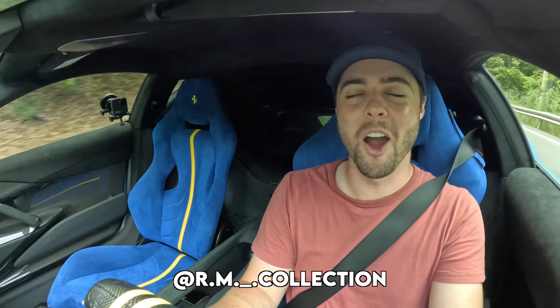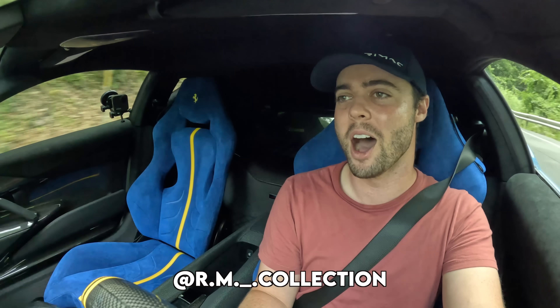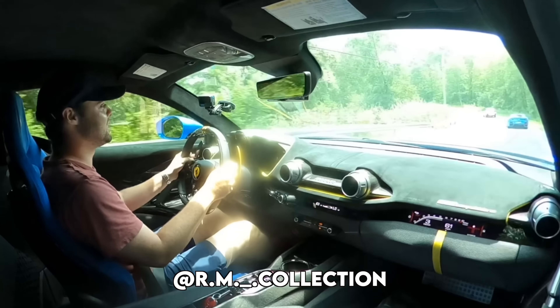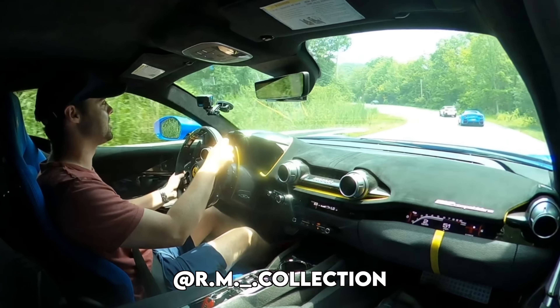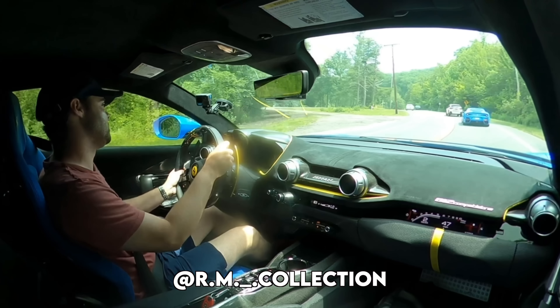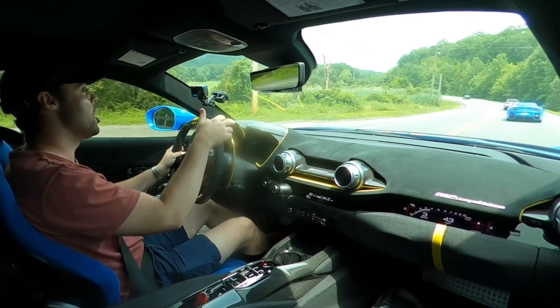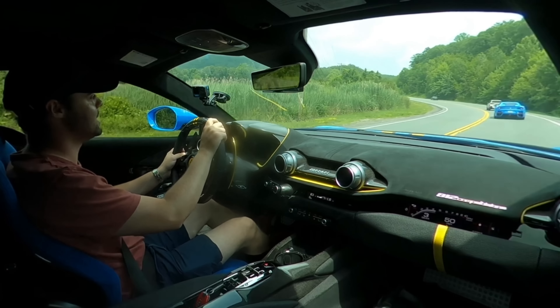A special thanks to the RM Collection for making this video possible — seriously, follow him on Instagram. This experience has been unbelievable, his collection is awesome, and more follows means more chances of me reviewing these awesome cars. We're going to hop in the F12 now and see what that thing is like to drive.